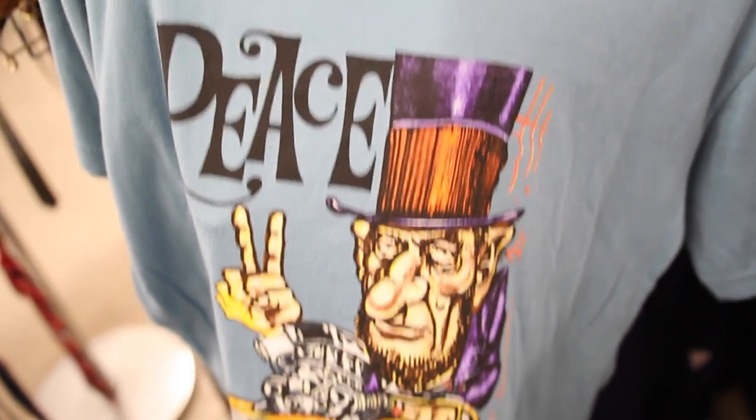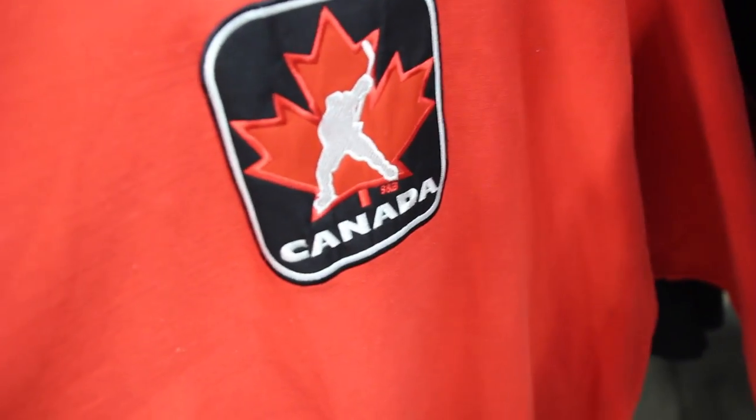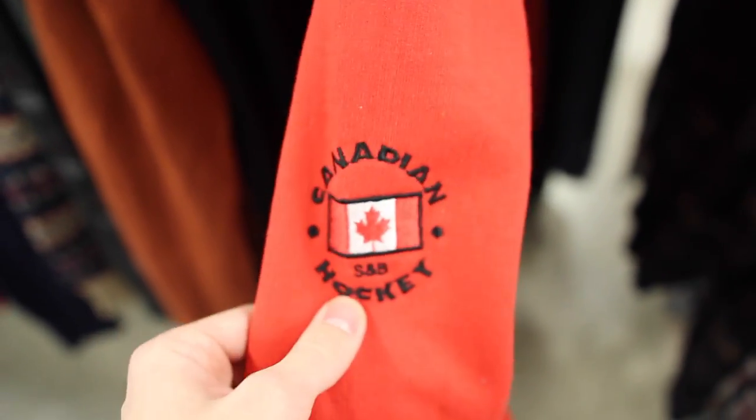Then we got some hippie muscle car riding presidential shit. Then we got some knitted polo Ralph Lauren right here for $2.40. I know I'm always showing off Canadian apparel, but this is a really sick Canadian hockey crew neck right here. You got the Canada hockey player embroidered right there on the front, and if you look on the sleeve, you got some really dope Canadian sleeve embroidery.